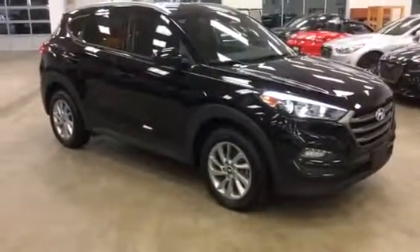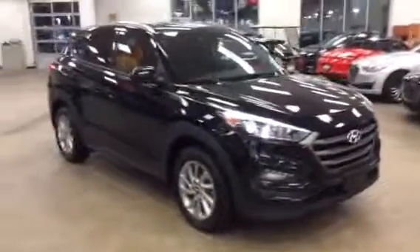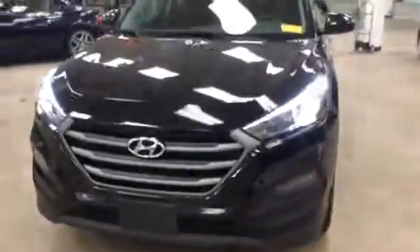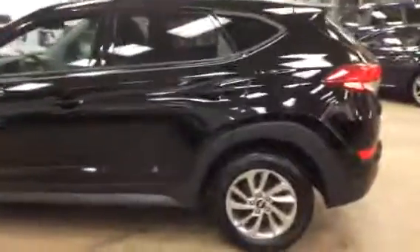Hi Tom, this is Kevin Hart — Boucher Hyundai. I found the vehicle you're inquiring about, the Tucson, so I wanted to take a quick video to give you some idea of what this vehicle actually looks like, especially since you guys are so far away. If there's anything in particular you need me to shoot for you, please let me know. I'll do a real quick walk-around and give you a shot of the inside.